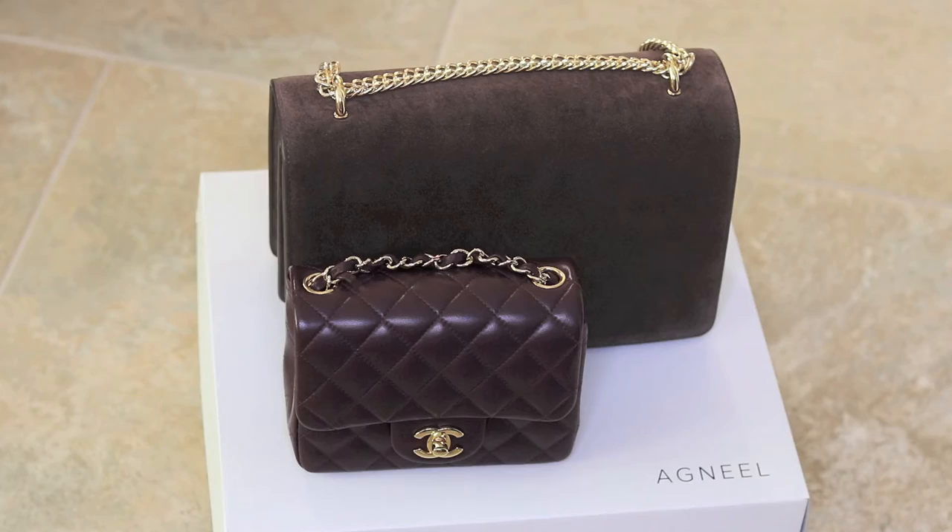Just as a reference point: this bag retails for roughly $912 Canadian, so that's €630 in the suede. Personally, I feel like this is a great luxury purchase, and in comparison to what you'd get from some of the more heritage luxury brands, it's a great value for the money. So why don't we take a look at what we can fit inside of it?